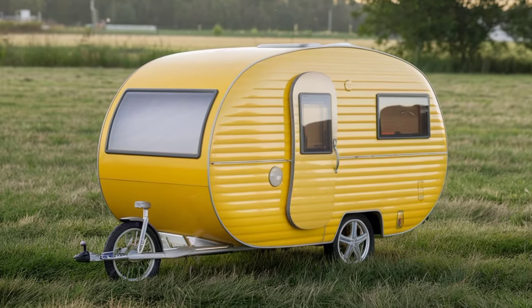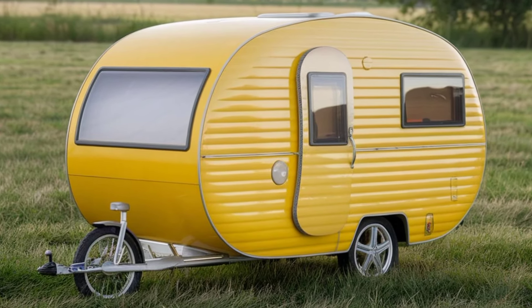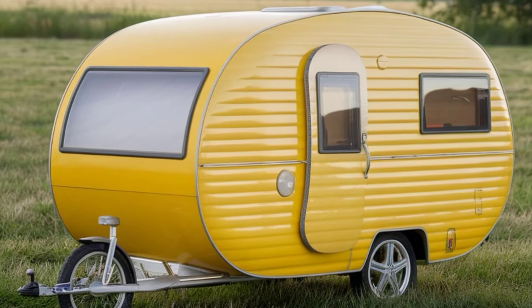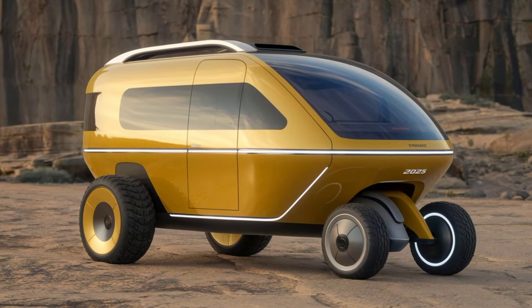It's equipped with a lightweight frame and robust wheels that can tackle various terrains, from city streets to rugged trails. One of the standout features is its spacious interior — the camper includes a cozy sleeping area, a compact kitchen, and plenty of storage.